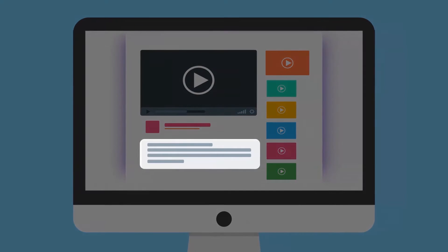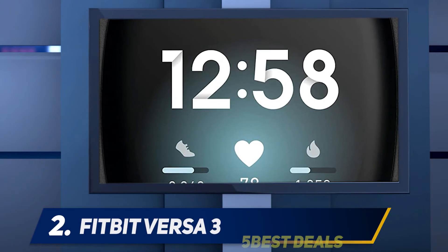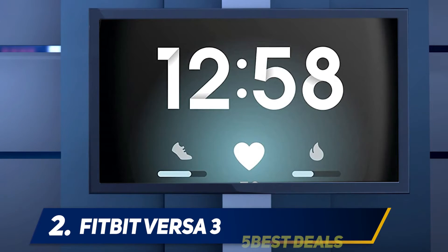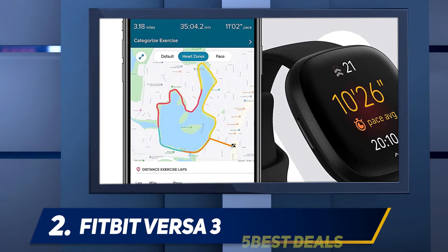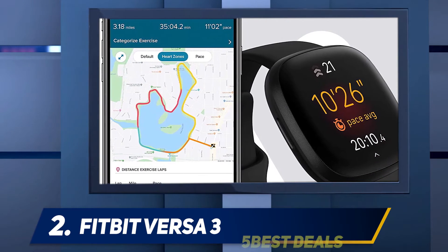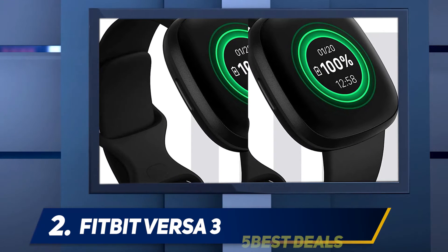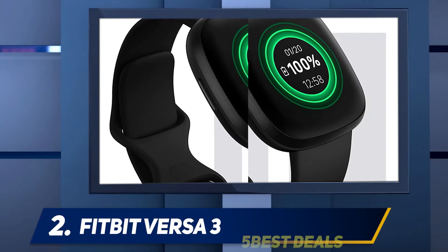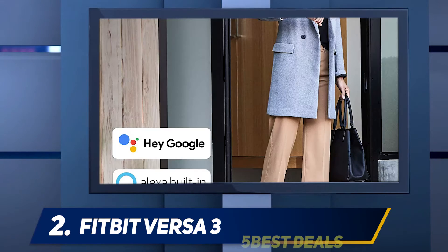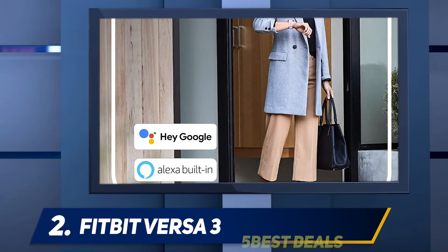For more information and price, check out the product links in the description. Coming in at number two: the Fitbit Versa 3. Not everyone is ready to spend $300–$400 on a smartwatch, even if it can be a surprisingly useful accessory. Luckily, the Fitbit Versa 3, which retails for $230 but can sometimes be found for less than $200, maximizes its value. This smartwatch isn't all that different from the top-of-the-line Fitbit Sense — they look identical.